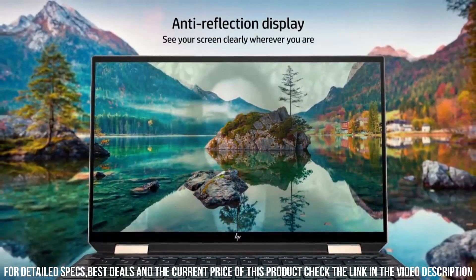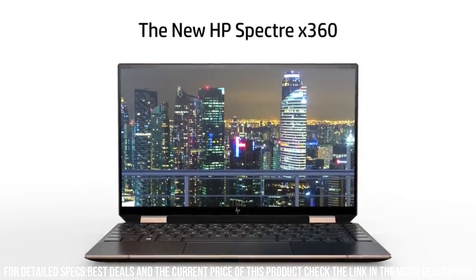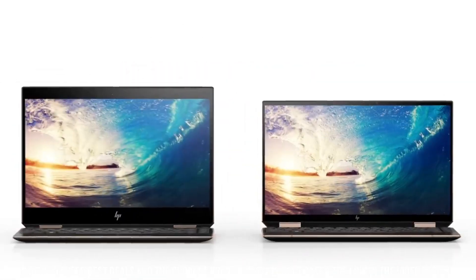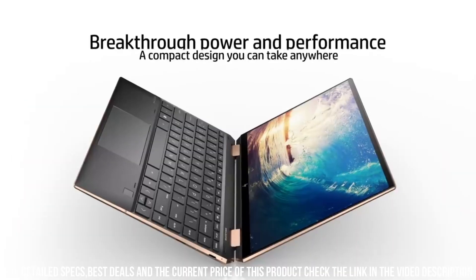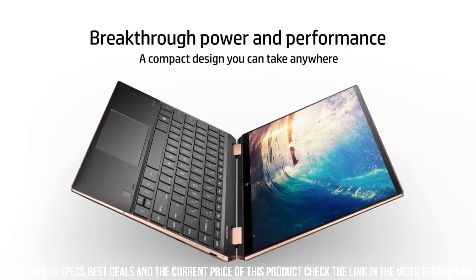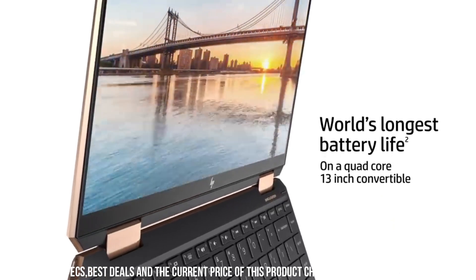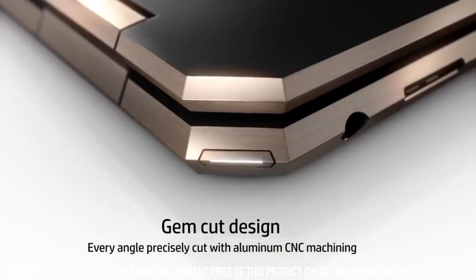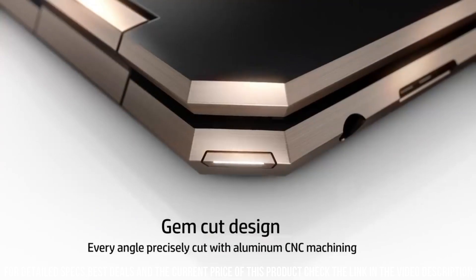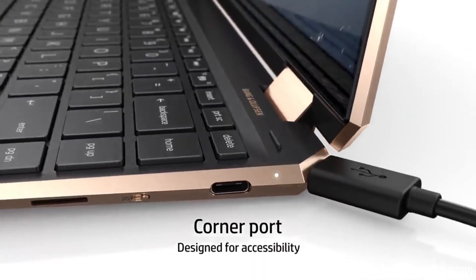Powered by Intel processors, the new Spectre X360 offers exceptional performance and responsiveness. Whether you're editing videos, designing graphics, or multitasking, this laptop can handle it all with ease. The integrated Intel Iris Xe graphics ensures stunning visuals and smooth multimedia playback. With ample storage and memory options, you can store all your files and applications without worrying about running out of space.